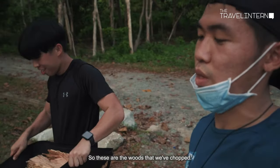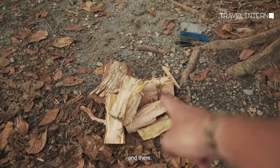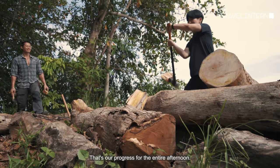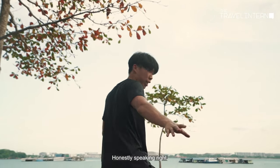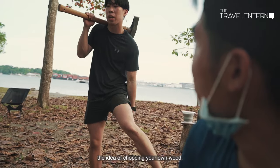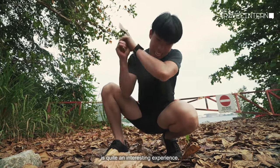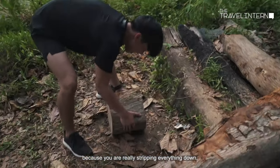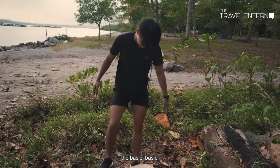So these are the wood that were chopped — one over there, one over here, and there. That's our progress for the whole entire afternoon. The idea of chopping your own wood for your own fire is quite an interesting experience, because you are really stripping everything down to the bare minimum, the basic basic.